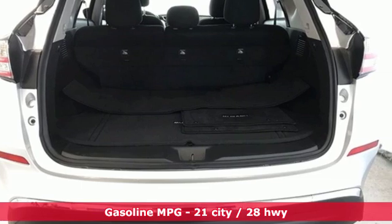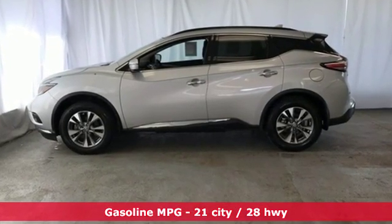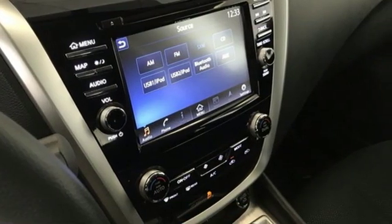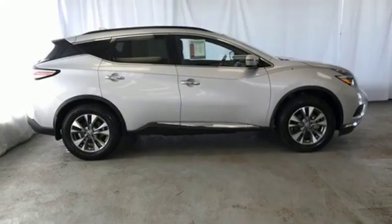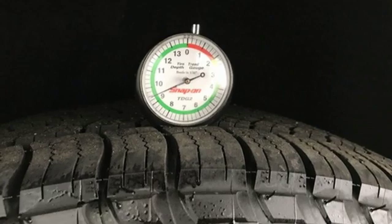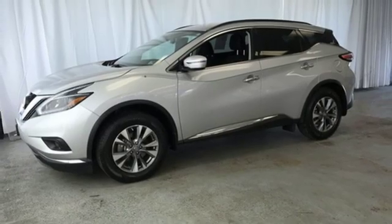It's well equipped with the features you need: streaming audio, smartphone wireless charging, dual zone climate control, auto dimming rear view mirror, remote engine start, manual tilting steering column, V6 engine, aluminum wheels, electronic shift on the fly, and doors and push button start proximity key.